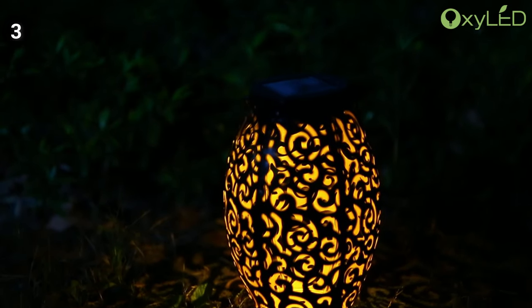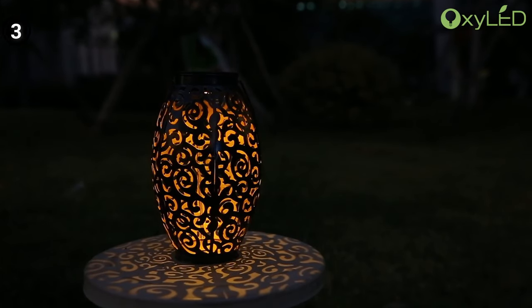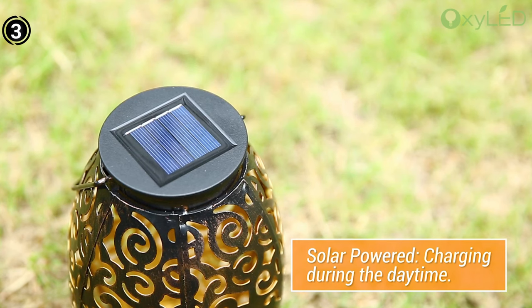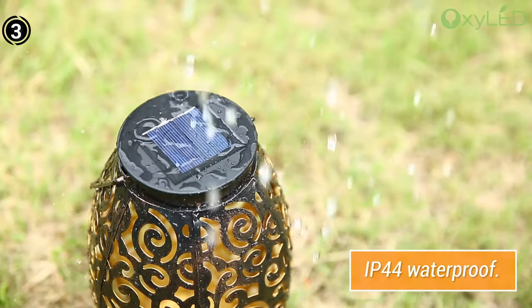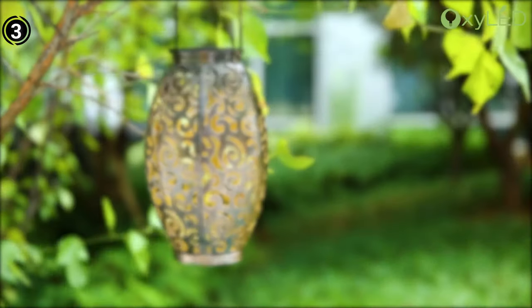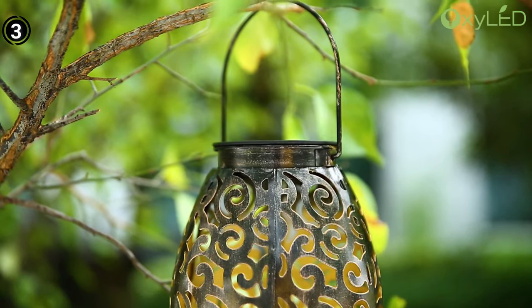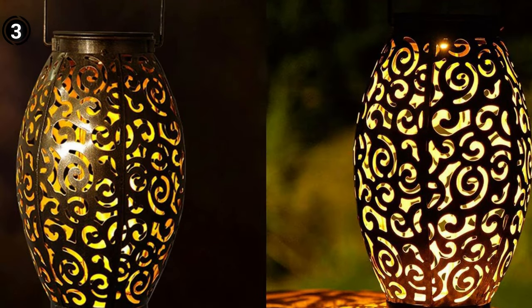This lantern boasts a captivating design featuring intricate patterns, making it a perfect fit for various outdoor settings. Meticulously crafted, it exudes an elegant charm that complements the natural beauty of your surroundings. The lantern's built-in handle facilitates effortless installation on a pole or hook, making it a versatile choice for various outdoor settings. Crafted from rust-proof and waterproof plastic, it remains resilient even in the most challenging weather conditions. The OxyLED Solar Hanging Lantern offers a unique blend of style, sustainability, and convenience, and its eco-friendly operation makes it a standout choice for enhancing outdoor spaces.